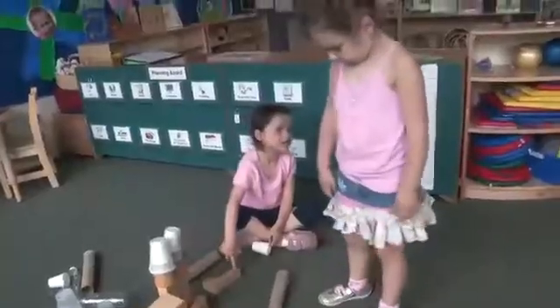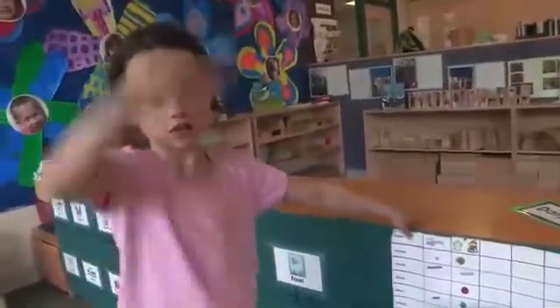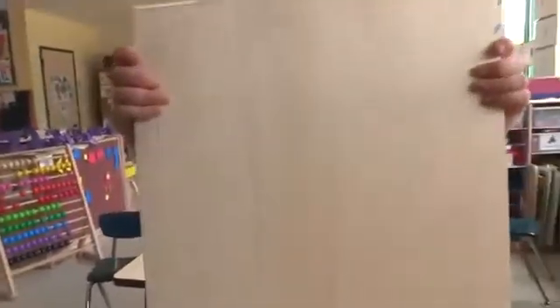As we interact with the children, we encourage them to use science words. What can we do with a ramp? Make it higher? What's the word for higher? Make it steeper. Good job. We can make it steeper.